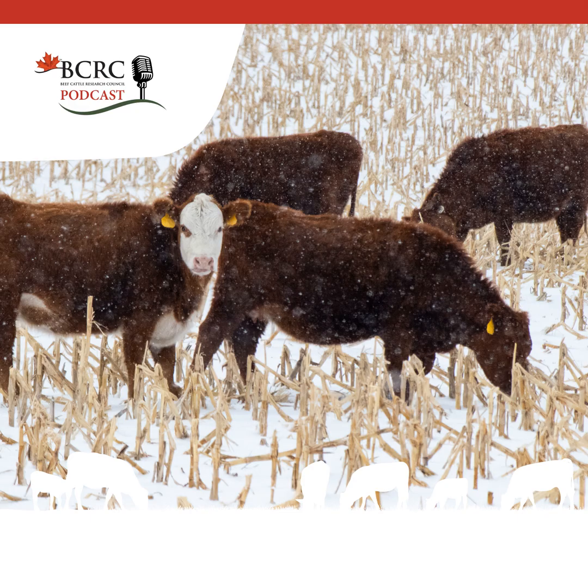Welcome to the Canadian Beef Cattle Podcast, presented by the Beef Cattle Research Council — the most popular content from beefresearch.ca, available on the go. Before we get into this week's episode, a quick message from the BCRC.